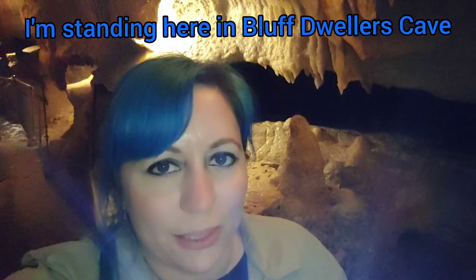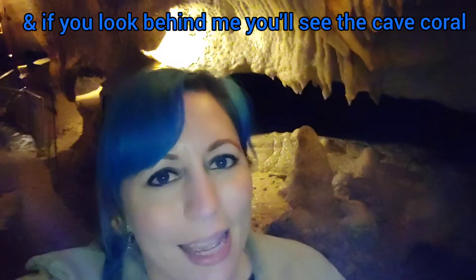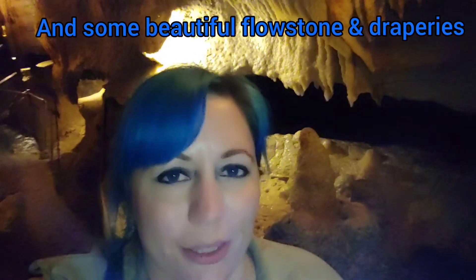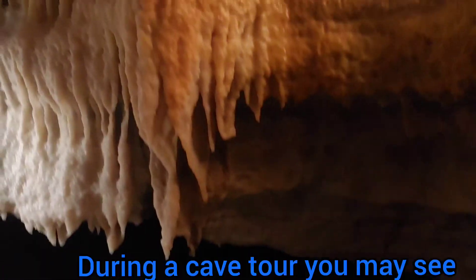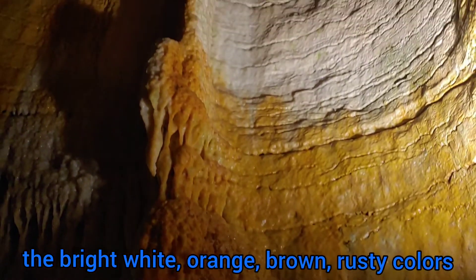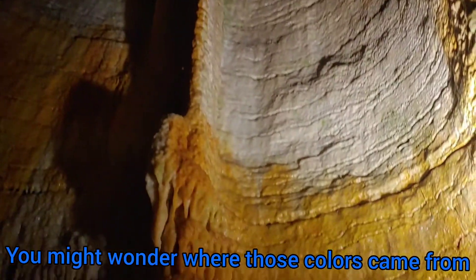I'm standing here in Bluff Dweller's Cave, and if you look behind me, you'll see the cave coral and some beautiful flowstone and draperies, and you'll notice the different colors. During a cave tour, you may see the bright white, the orangish colors, the brown colors, the rusty colors, and wonder where those colors came from.